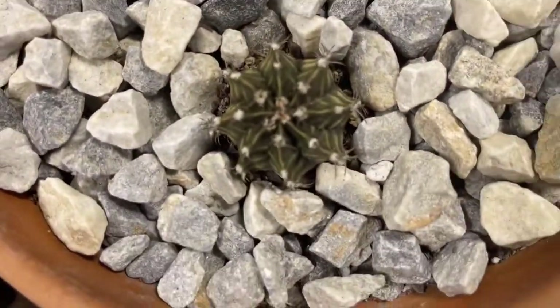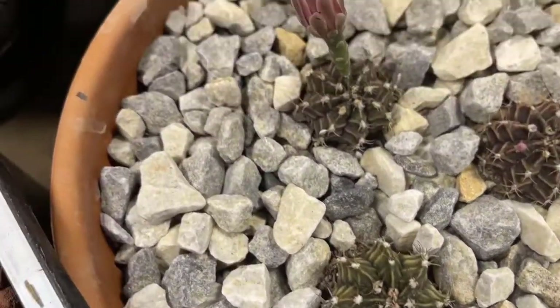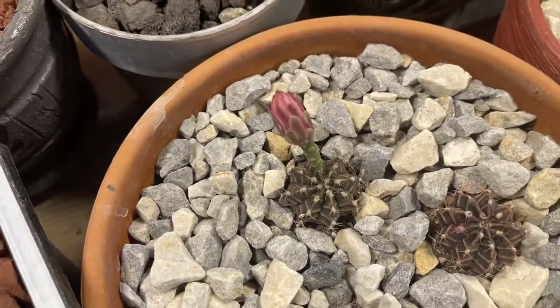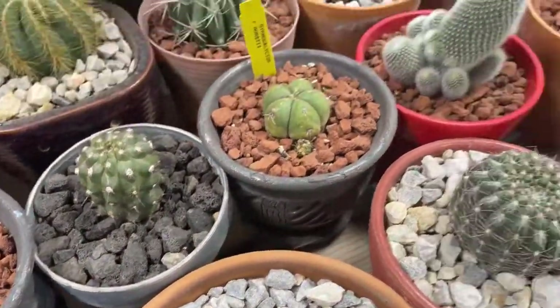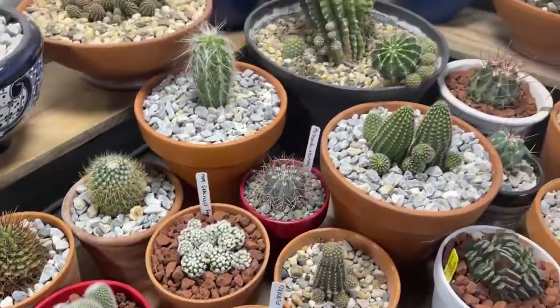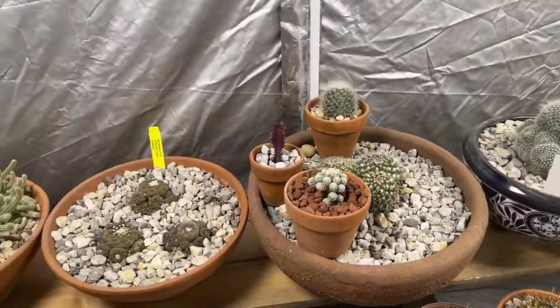And then these are little stars — as you can see — and it's got a nice flower. Those bloom a bright pink flower. It's really cool.